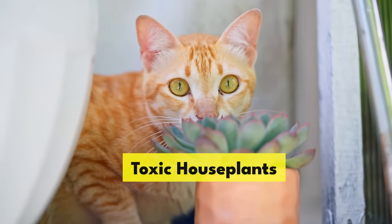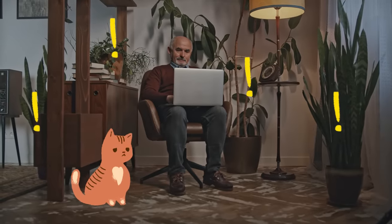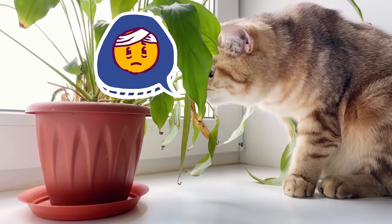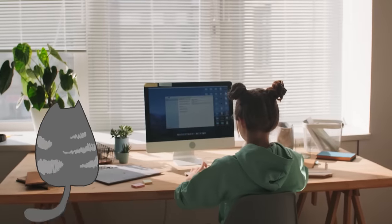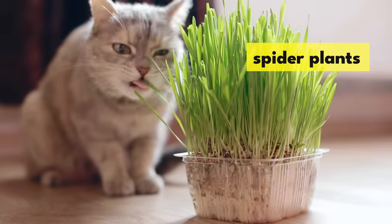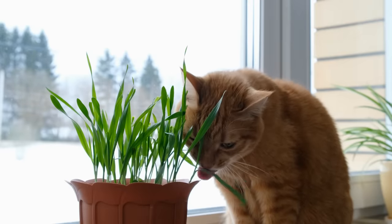Toxic houseplants. Cats, being the curious explorers they are, often find themselves nibbling on leaves. But many common houseplants are toxic to them. Take lilies, for example — they're essentially kryptonite to cats, and even a small bite can lead to serious kidney issues. Aloe, pothos, and snake plants are also on the no-no list. So if you want to add more greenery to your space, opt for cat-friendly options: spider plants (not to be confused with snake plants), cat grass, and Boston ferns are great choices that won't harm your cat.